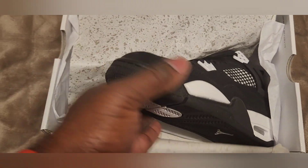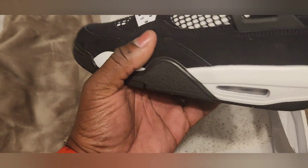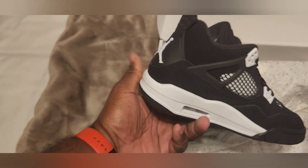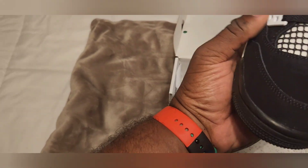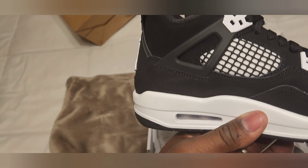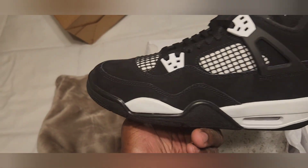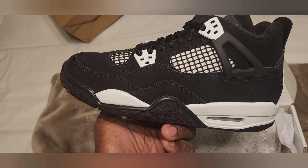The boy got the white ones — grade school size 7Y. That suede on these things — jet black. They look good, man. What y'all think about these? They look good. The grade school shoe, size 7Y.